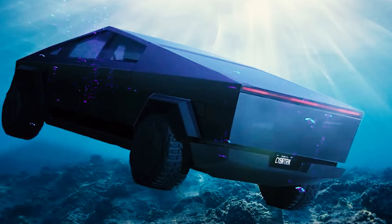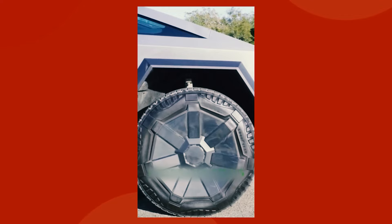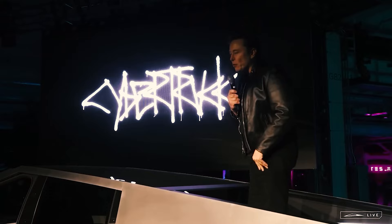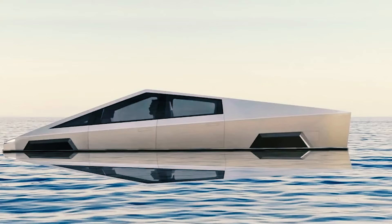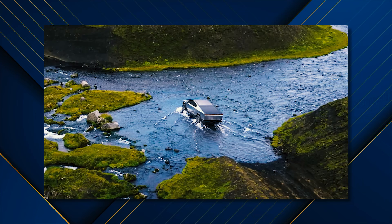Time to ditch the dusty plains and dive deep into the watery heart of Wade mode. Picture this: your cyber steed poised on the riverbank, gleaming in the sunlight. With a tap of the screen, the air suspension inflates, transforming the truck into a hulking beast ready to conquer the currents. But how does this magic work? The battery pack gets pressurized like a submarine, sealing its fate from the watery abyss. Meanwhile, the suspension stretches skyward, giving you clearance worthy of a cruise ship — minus the buffet, sadly.